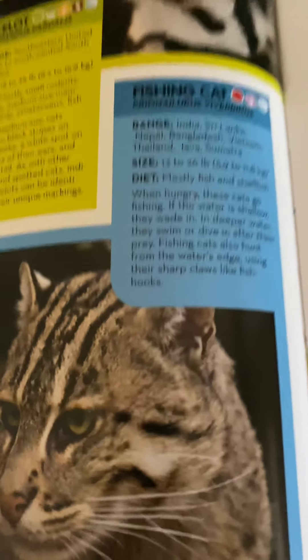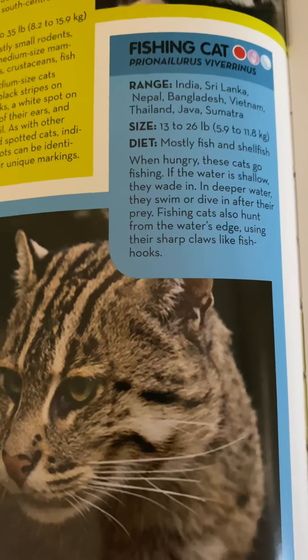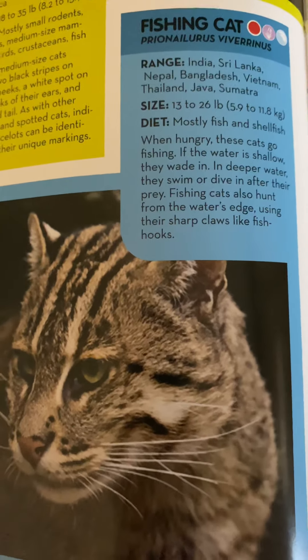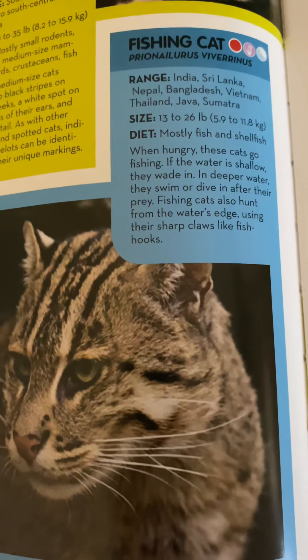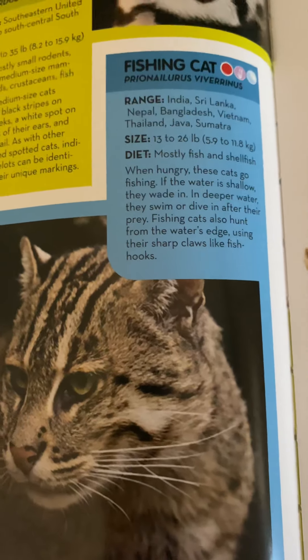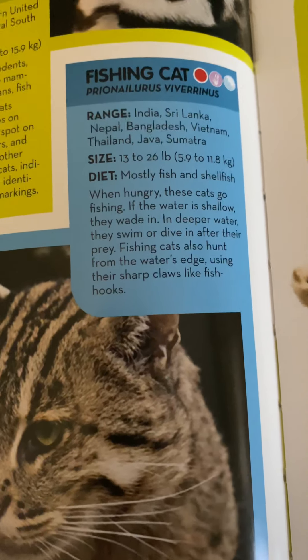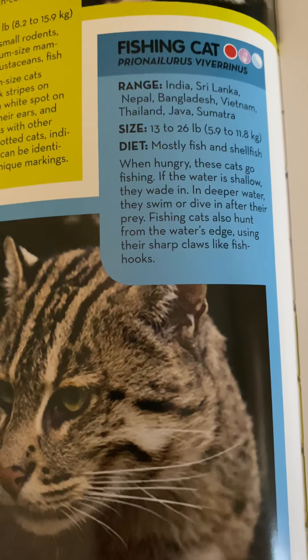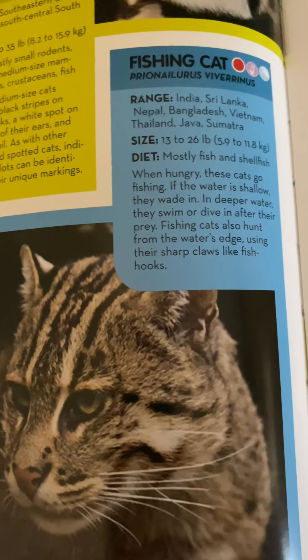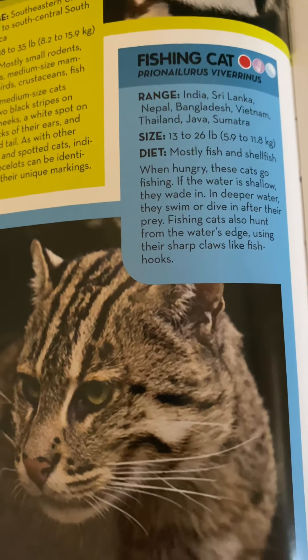Fishing cats live in India, Sri Lanka, Nepal, Bangladesh, Vietnam, Thailand, Java, and Sumatra. They weigh 13 to 26 pounds or 5.9 to 11.8 kilograms and eat mostly fish and shellfish. When hunting, if the water is shallow they wait; in deeper water they swim or dive after their prey. Fishing cats also hunt from the water's edge using their sharp claws like fish hooks.